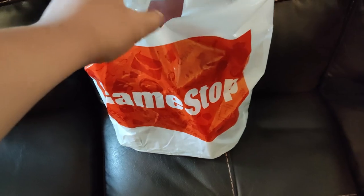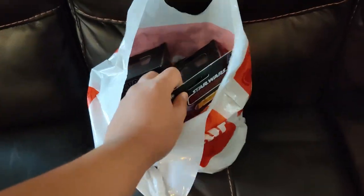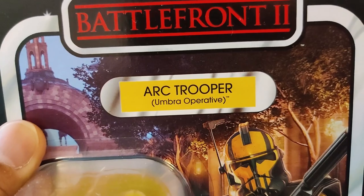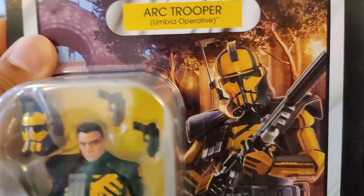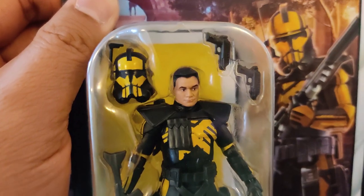So here we are, and I didn't show this on camera too well, so I wanted to make up for that today. First thing out of the bag — check it out, everybody. It's Battlefront 2 Arc Trooper Umbra Operative. Wow, that's crazy. Another clone trooper, but always happy to get cool-looking clone troopers, especially when they look this cool.